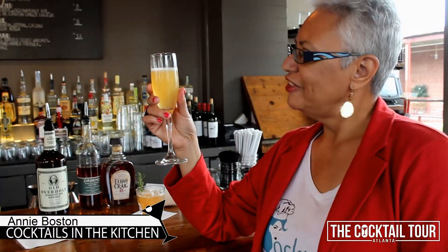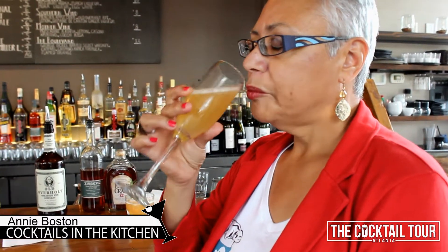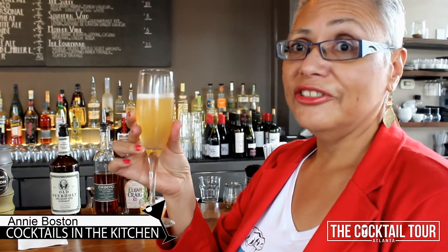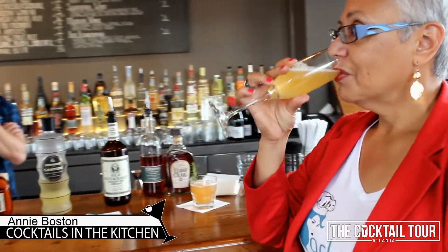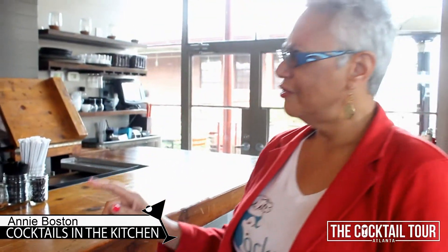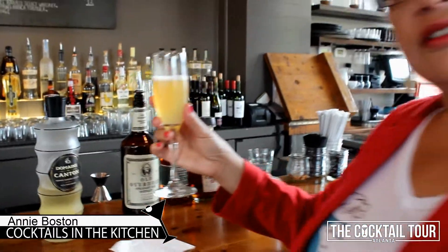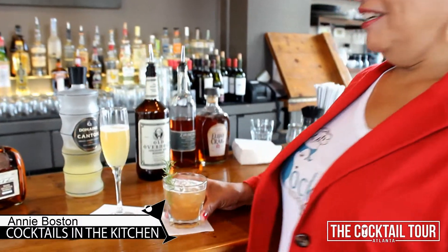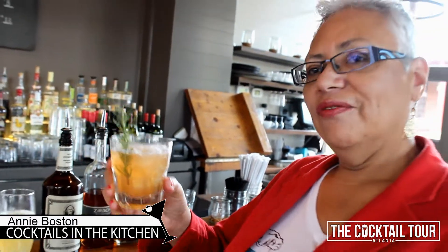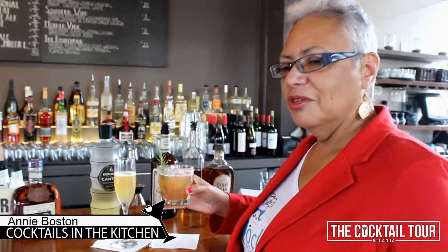Hi y'all, this is Mom at the JCT Bar and I'm sampling the Southern Wild. Delicious — run, don't walk, down here and check it out. Very refreshing, very light. I can have this — going to make a couple of these, keep it in a pitcher in the refrigerator. This is definitely the holiday drink. If you get invited to the house, I'll be making some of these at home — try to catch me before I start, because then it won't be any holiday dinner. This will be the dinner.